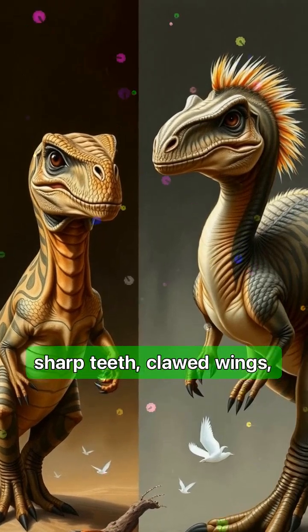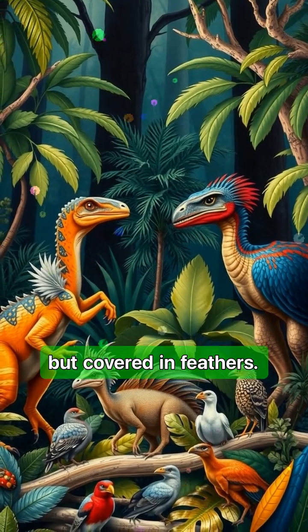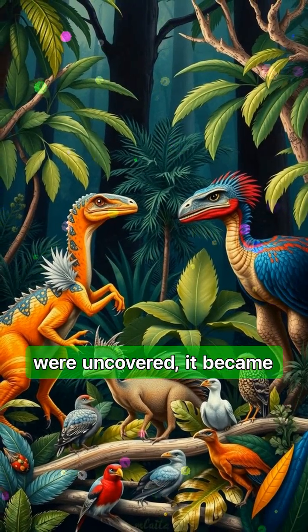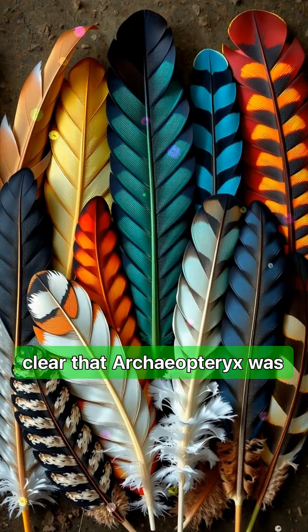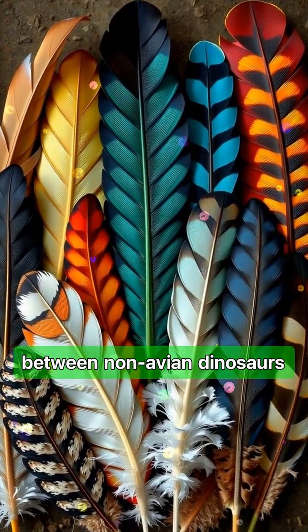Imagine a creature with sharp teeth, clawed wings, a long bony tail, but covered in feathers. At first, some scientists thought it was just an ancient bird. But as more fossils were uncovered, it became clear that Archaeopteryx was actually a transitional form between non-avian dinosaurs and modern birds.